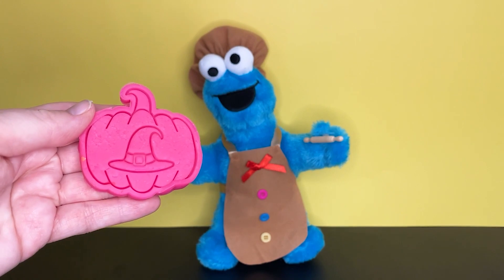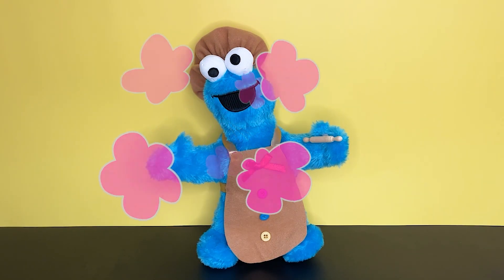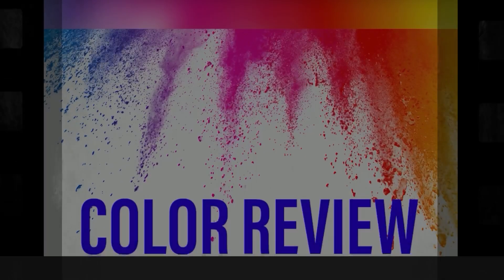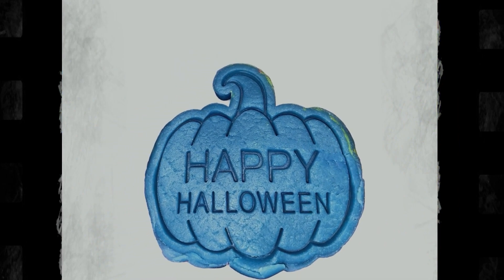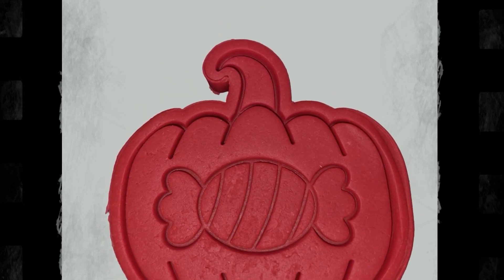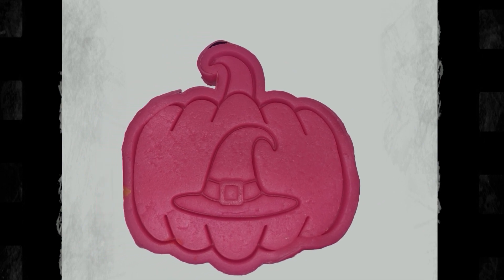Okay, Cookie Monster. It looks like it's the last cookie. This is a pink cookie. It has a witch's hat on it, just like Abby's. Here you go, Cookie Monster. Last one, best one. I love cookies. Those were so good. Thank you. You're the one who baked them. Let's go over the colors one more time. This pumpkin is blue. This pumpkin is green. This one is red. This one is yellow. And the last pumpkin is pink. Good job.